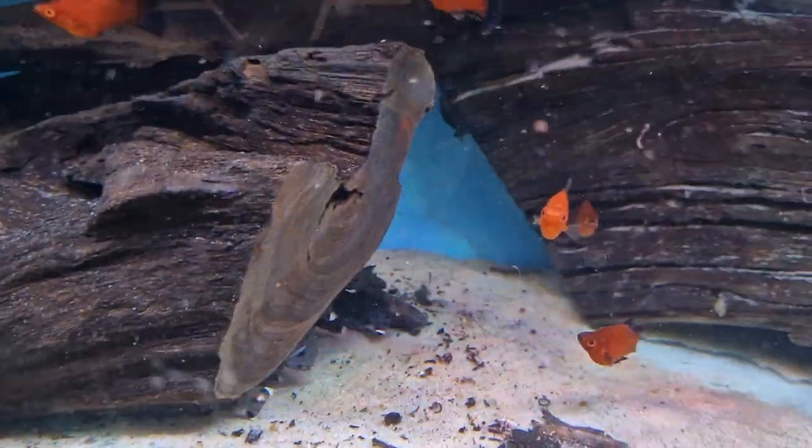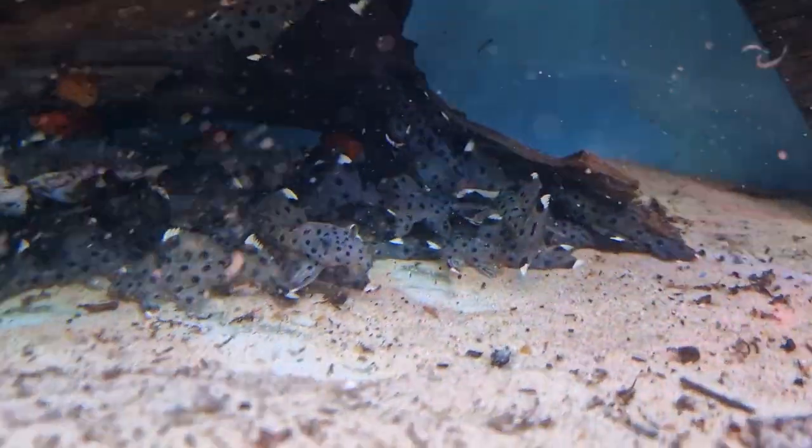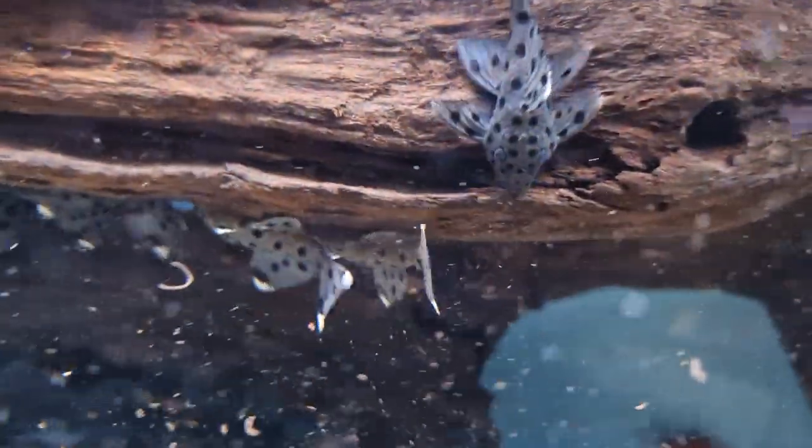We've got some sultan plex L264 — they're all hiding. These are always popular and they're really hard to get these days. Oh, there they are!